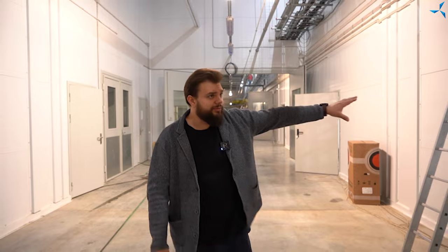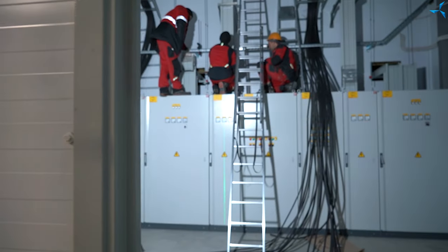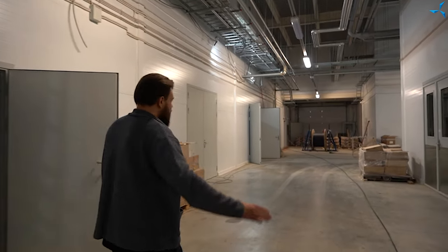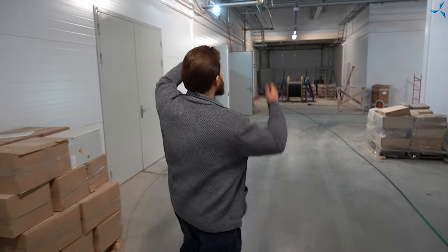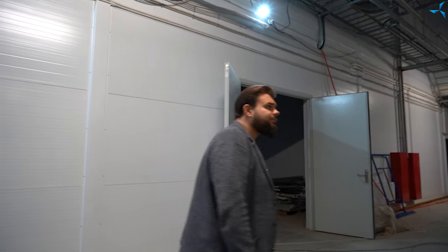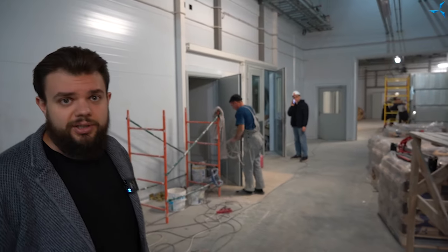This part of the building is a little quieter now. Right at this moment the guys are continuing with the installation. Here we can also see that the cleaning has been done — the rooms are being cleaned and prepared to accept additional equipment. We see the lights mounted and active finishing works underway. Let's take a break here and move to the mezzanine.